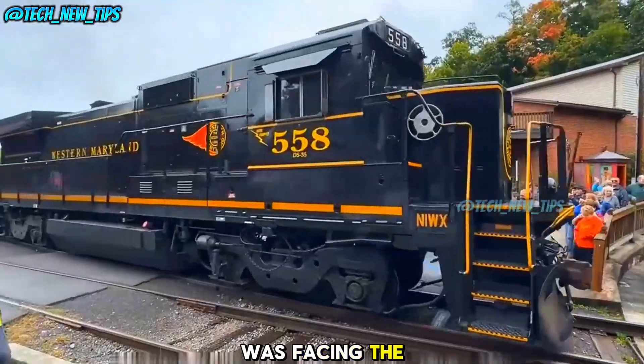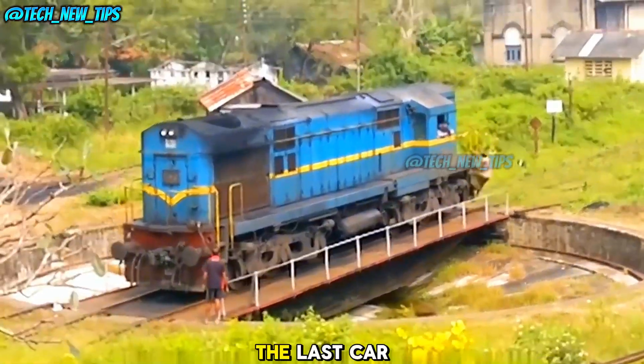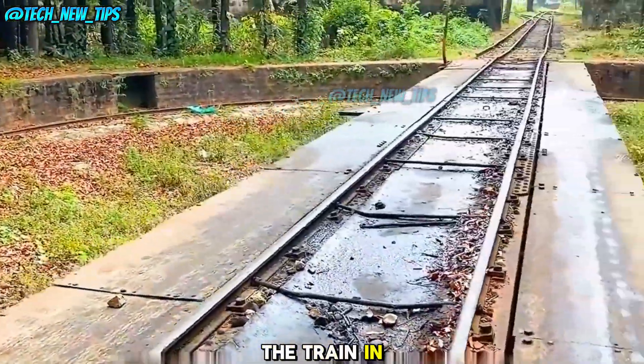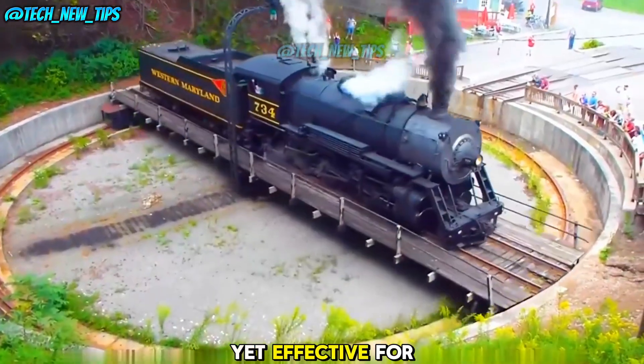Using sheer muscle power, they'd push the handles, slowly rotating the train engine until it faced the opposite direction. Once the engine was facing the desired direction, it would roll off the turntable and reconnect to the last car of the train. Instead of traveling forward, the engine could now pull the train in the opposite direction. The entire process was simple yet effective for the time.